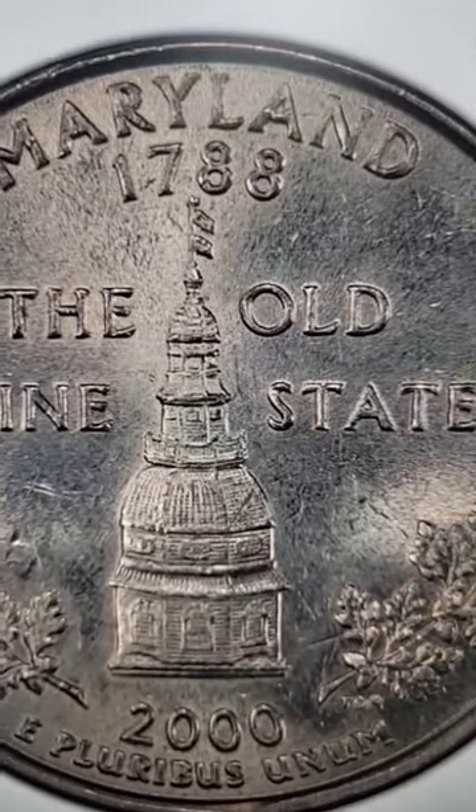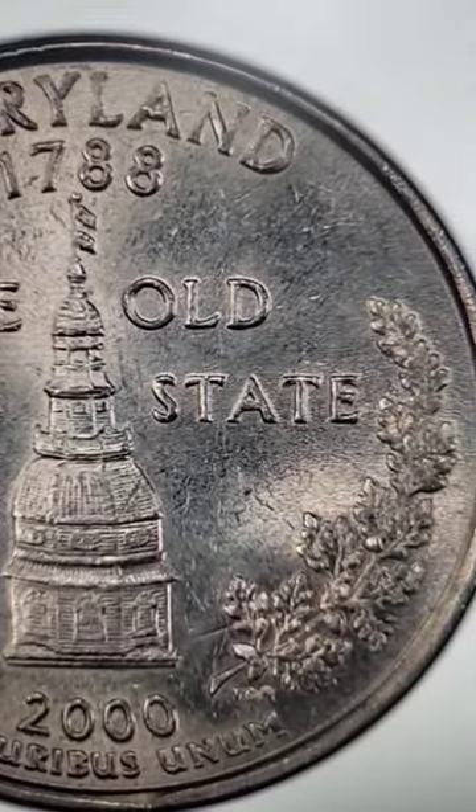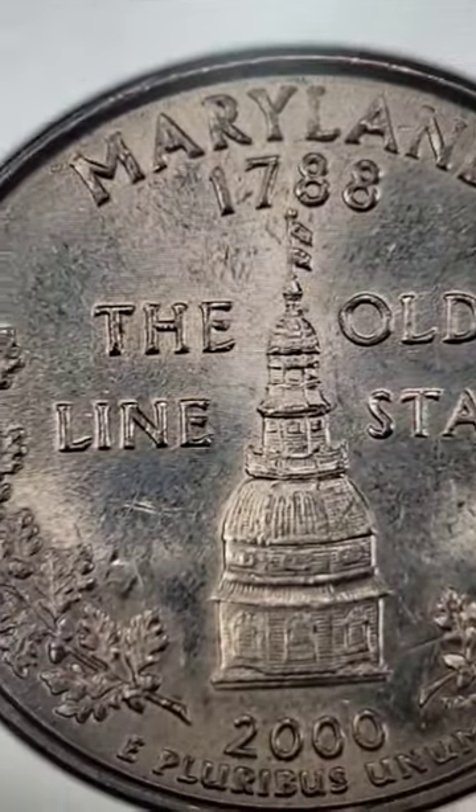Have you ever found a quarter like this before — the 2000 Maryland State Quarter? This one sold for $77 in this condition.